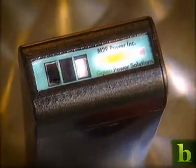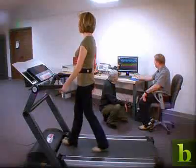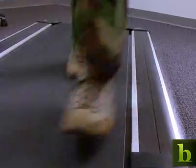Motion to Energy, or M2E, says its technology could help put an end to the power struggle by harvesting kinetic energy — the energy from movement, any movement.